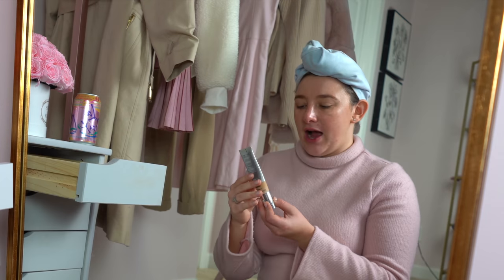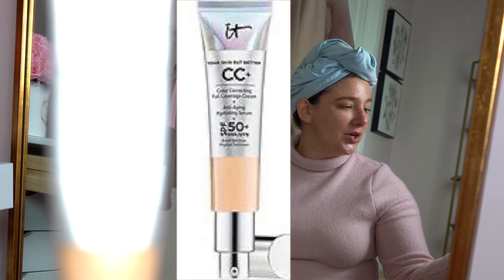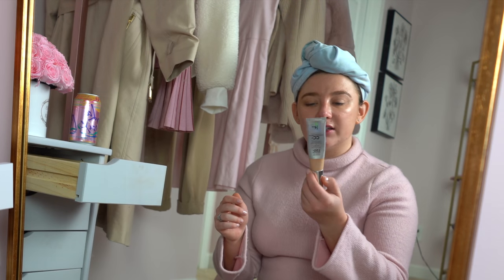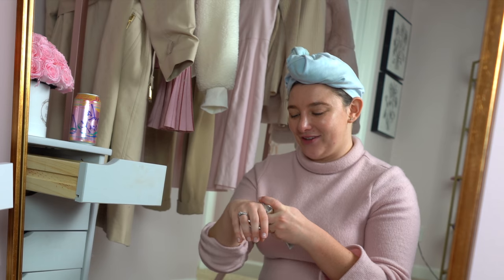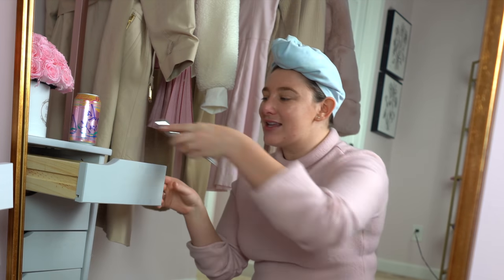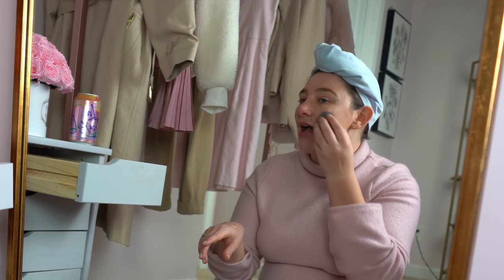All I've done to my face so far is just put on a little bit of moisturizer and sunscreen. So I am using the It's Cosmetics Your Skin But Better CC Cream in Fair Light. I used to be a medium, then light, and now I'm fair light because I feel like I just keep getting paler over the years. I do have a little bit of fake tan on, and it's a perfect match.